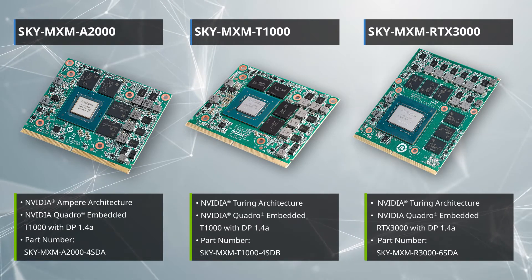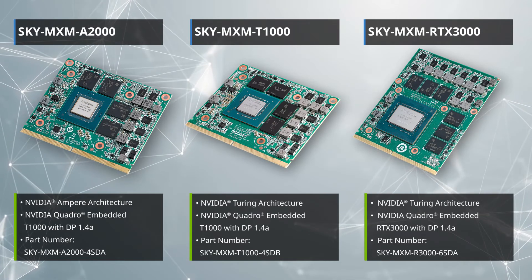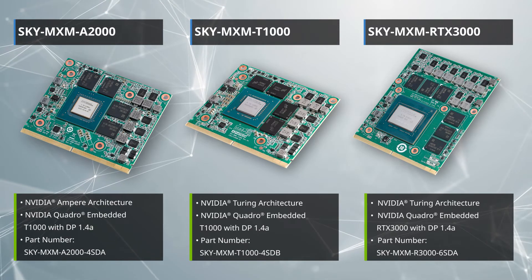Advantech now offers the Sky MSM A2000, Sky MSM RTX 3000, and Sky MSM T1000, as well as various edge computers. We are your best partners to develop edge AI computing solutions. For more information, please contact your local sales support team or search the Advantech website for MSM GPU cards. Thank you.